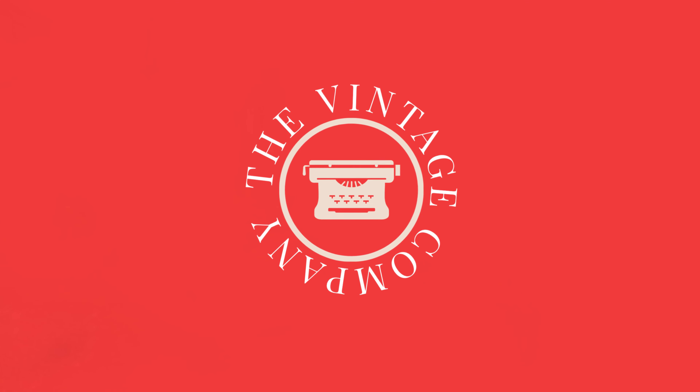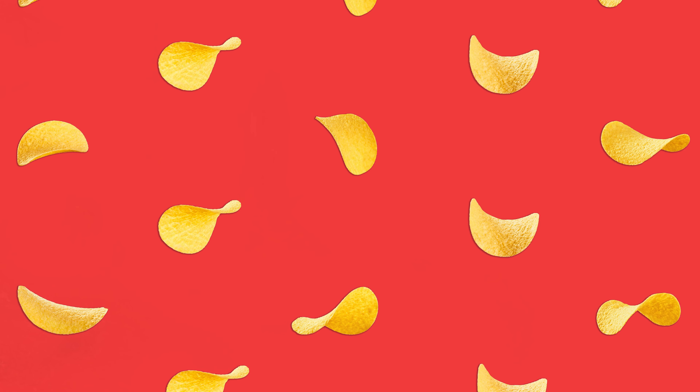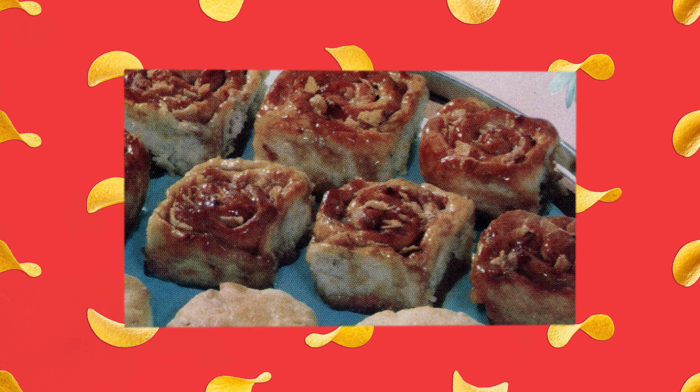Hi everyone and welcome to The Vintage Company. I'm Julie and I'm a business historian. Recently I made a video about the history of Pringles, and one of the things that came up while researching were all these different recipes for cooking and baking with potato chips, including this one for potato chip cinnamon rolls. So today I'm taking a look back at recipes with potato chips and trying my hand at making potato chip cinnamon rolls.